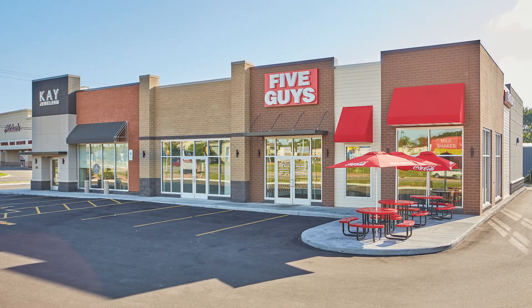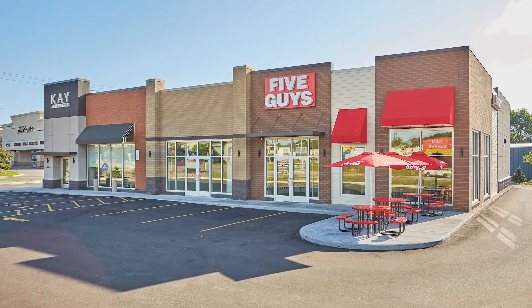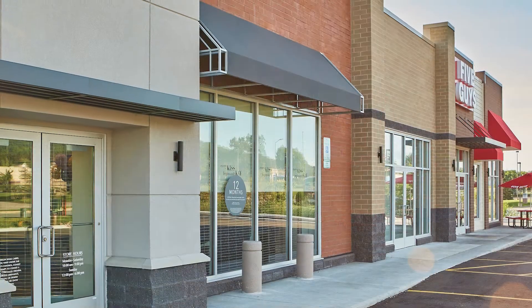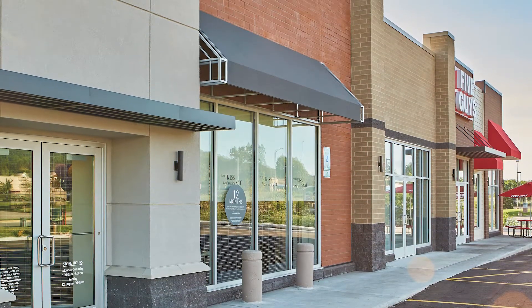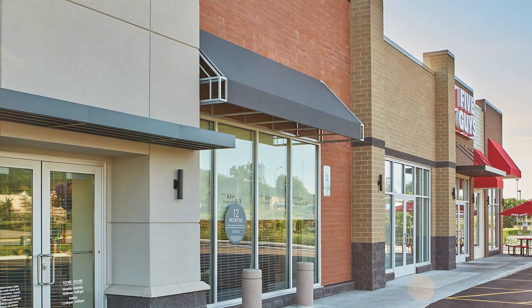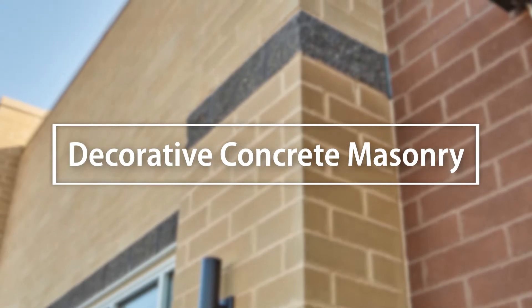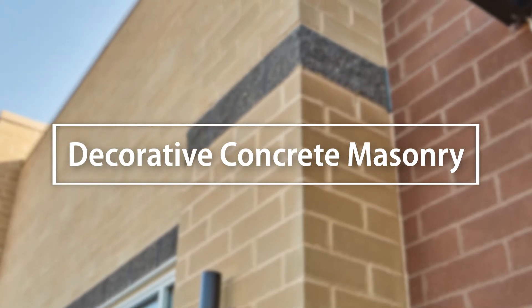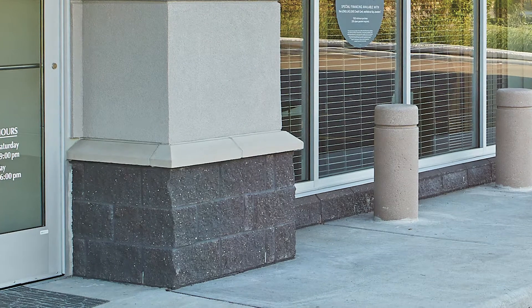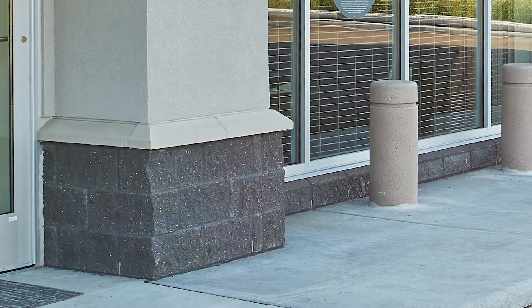When business growth necessitated an addition for this multi-use retail center, project leaders turned to County Materials to manufacture products for an upscale, approachable facade that would differentiate the tenant's storefronts while maintaining a cohesive appearance. County Materials manufactured the thin veneer and full veneer decorative concrete masonry units for the building, including 3,100 split-faced CMUs in blackened ash that form the base coursing.